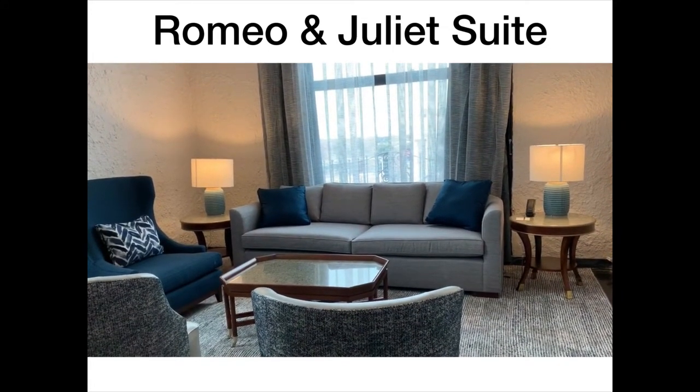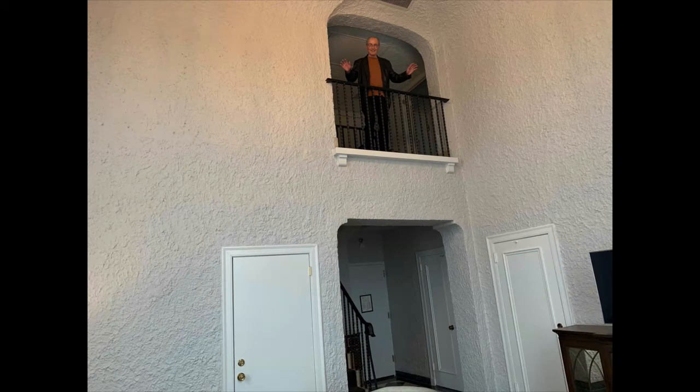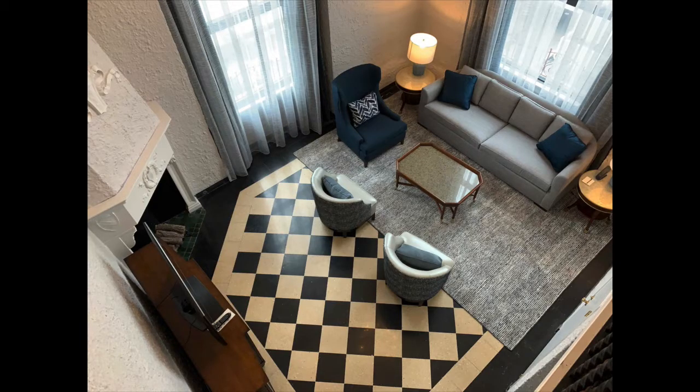It was a fantastic room. That's why it's called the Romeo and Juliet suite — there's a balcony. It was really, really nice. And there's a view from the balcony looking down below.